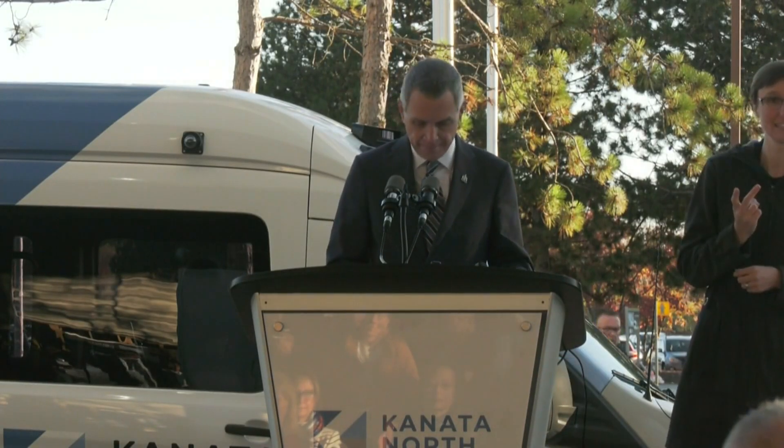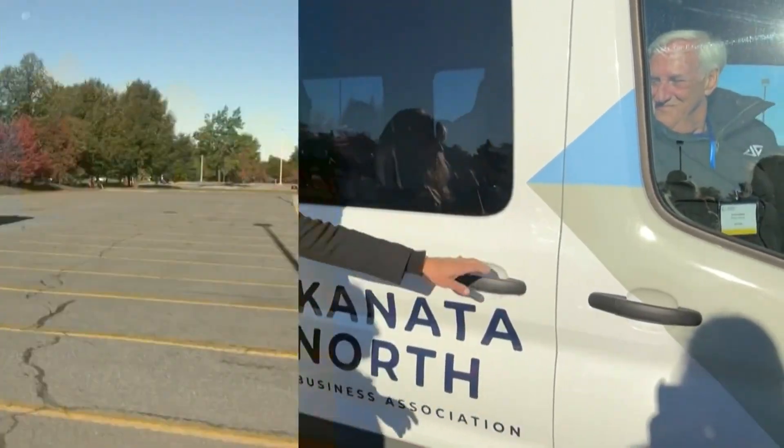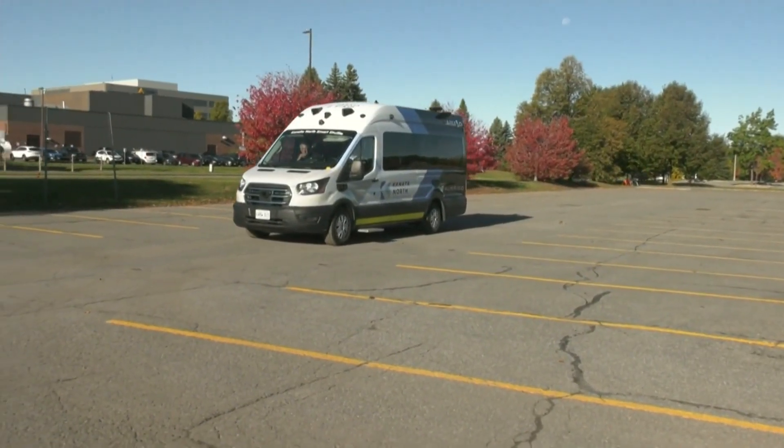It's really something we can show off to the community, to the country, and to the world, which is very exciting. Officials say this shuttle went through rigorous testing during all seasons, simulating cyclists, pedestrians, and wildlife.